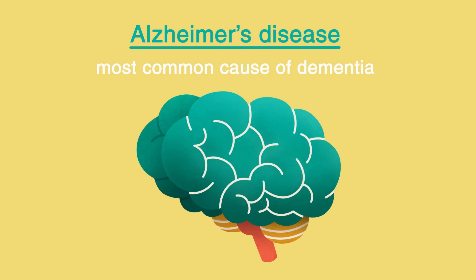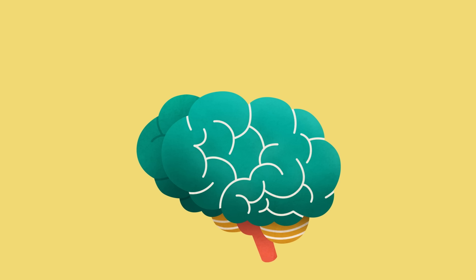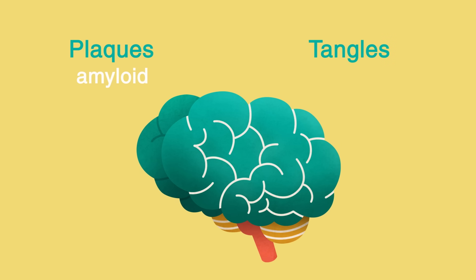Alzheimer's disease is thought to be caused by the formation of abnormal deposits of protein in the brain. These are called plaques and tangles and they are made up of two key proteins: amyloid and tau.